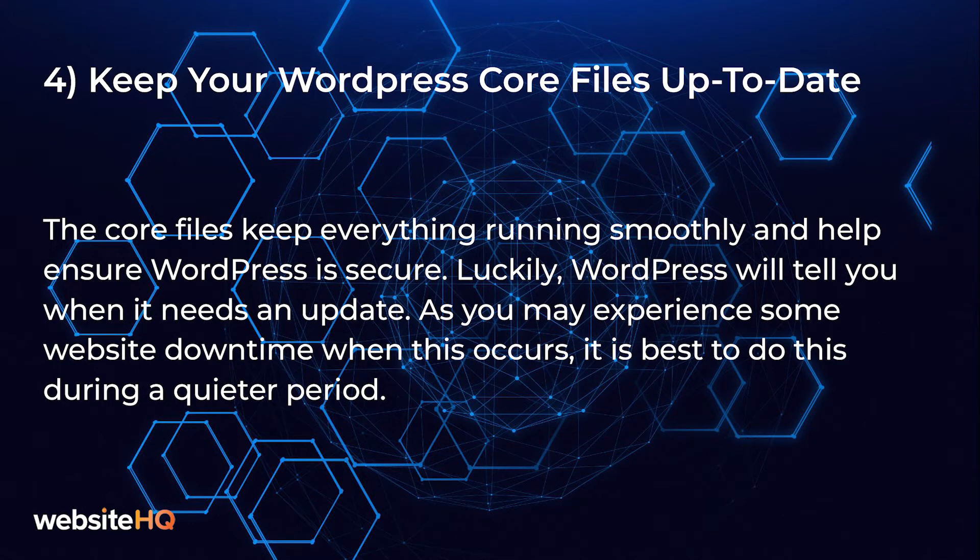Fourth on our list: keep your WordPress core files up to date. The core files keep everything running smoothly and help ensure WordPress is secure. Luckily, WordPress will tell you when it needs an update. As you may experience some website downtime when this occurs, it's best to do it during a quieter period.